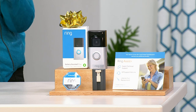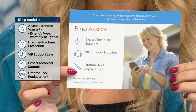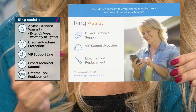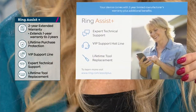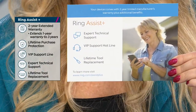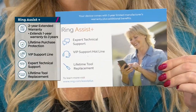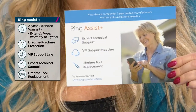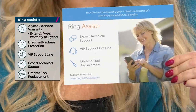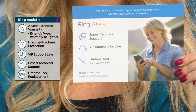Ring Assist Plus triples your warranty — so instead of a one-year warranty, now you have a three-year warranty. You get a dedicated customer support call-in number with actual Ring experts, live human beings in this country who know everything about the products. You are calling experts that actually work for Ring. They will literally stay on the phone and help you through your install if you need it. It's 24 hours a day, seven days a week, even on holidays.